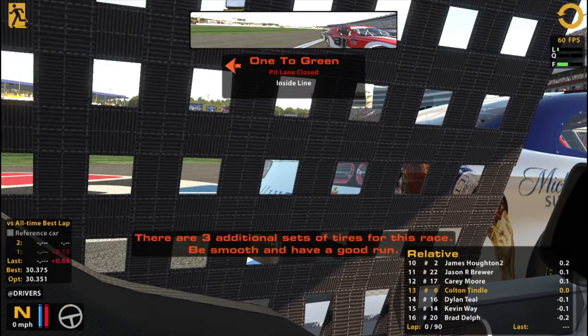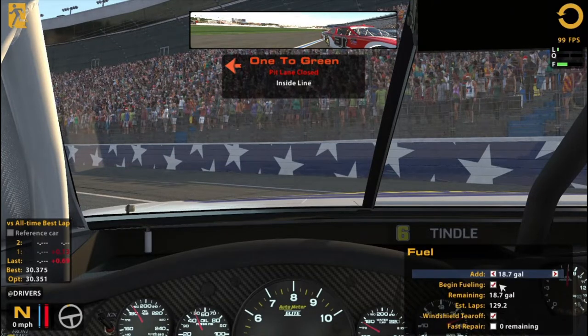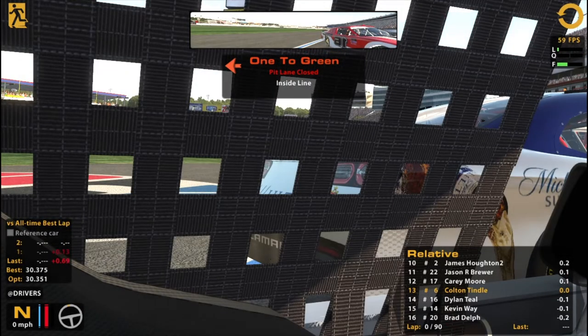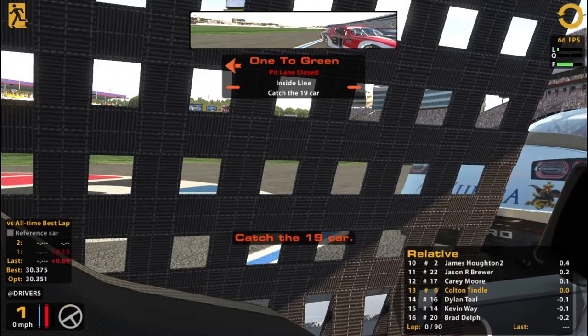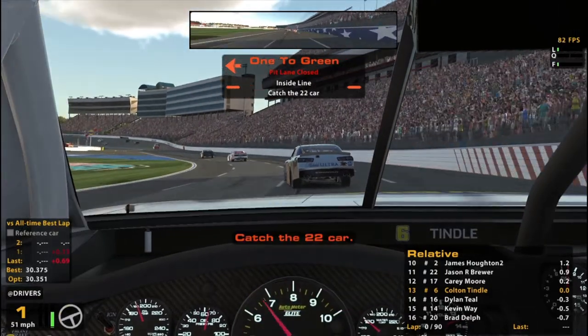There are three additional sets of tires for this race. Be smooth and have a good run. The crew chief's ready in case we have to do some fuel strategy or tire strategy. Fuel strategy is what the crew chief would be mainly for — like the Indy race I did, that was a lot of fun. Very interesting strategy-wise. That was probably my favorite fuel mileage race I've ever done. If you haven't seen that one, it was an IndyCar fix at Las Vegas. We had a great long run to end the race, and it was all about fuel saving — I love those kinds of races.